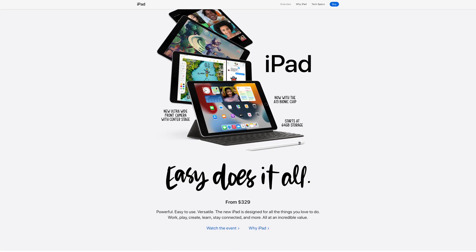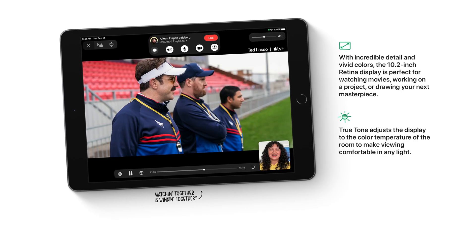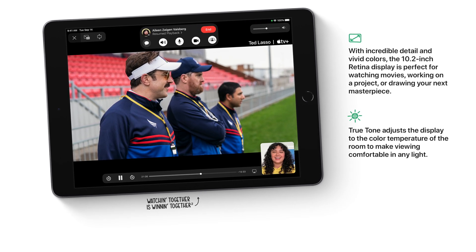The standard iPad has kind of the same similar design it's always had. It has the fingerprint reader on the front, the bigger bezels with a black border all the way around it. It is a little bit older of a design, but Apple just recently updated it so it has better specs and is more powerful than it used to be. It still does use the lightning port.